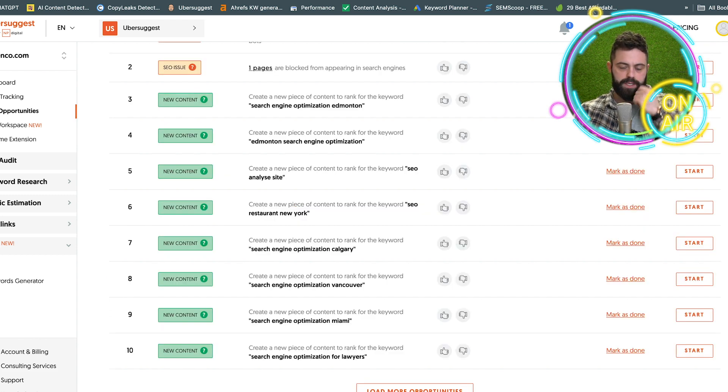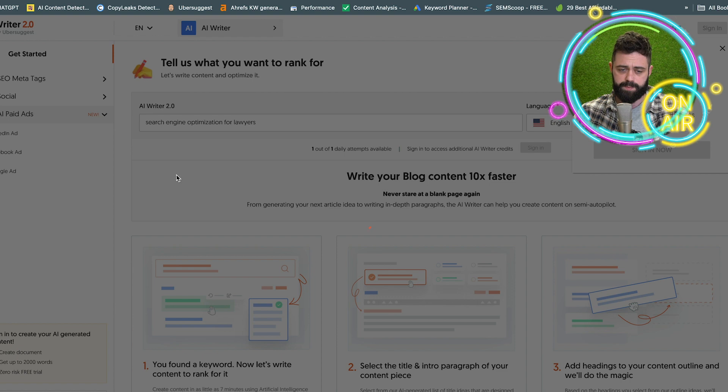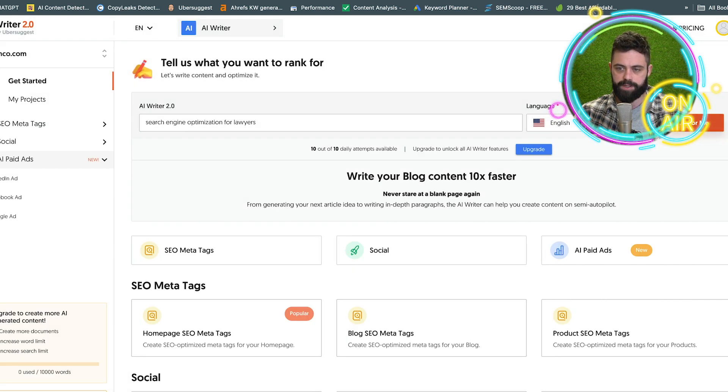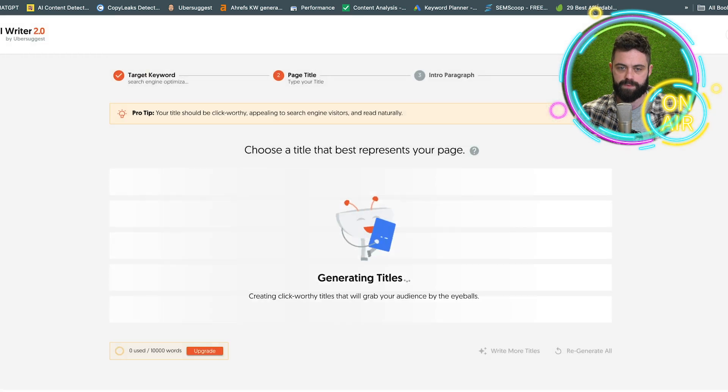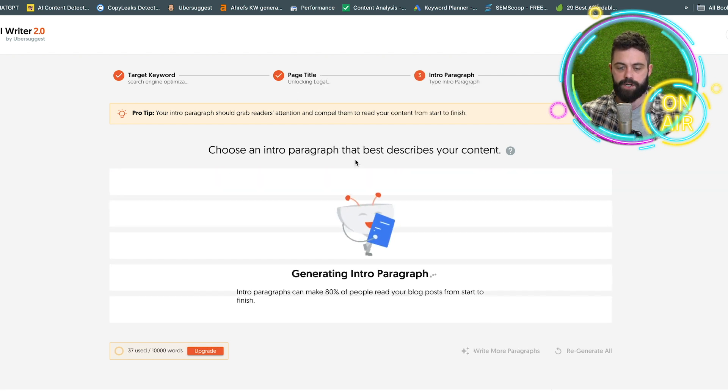The final piece is the AI generated content. Ubersuggest does have its own AI writer, and so does SEMrush — not sure about Ahrefs. Let's go to start. It's pretty convenient and we'll test the output. You click 'write for me,' it takes you to a screen where you pick your target keyword, then it gives you some title suggestions. It's going to create an intro paragraph and give you three options to choose from, and then it does the same thing with the headings.